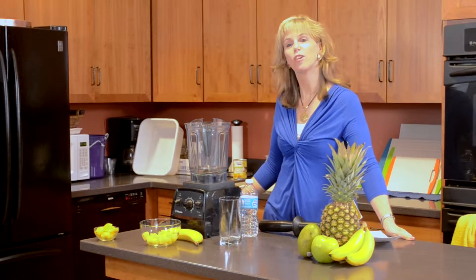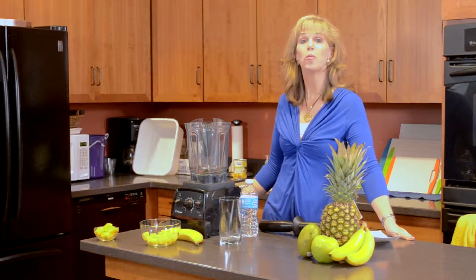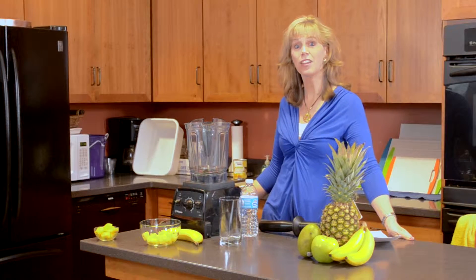Hi, I'm Amy J from Nutrition Today with Amy J. We're going to make a great green smoothie today that tastes super fabulous, is great for you, and it's so easy. So let's get started.